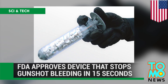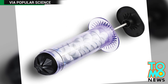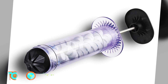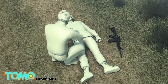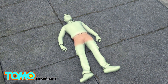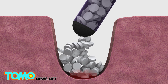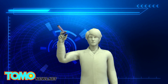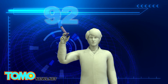The FDA has approved a device that stops gunshot bleeding in 15 seconds. The United States Food and Drug Administration has approved the civilian use of a device that can be used to stop major hemorrhaging. The X-Stat Rapid Hemostasis System was approved for use by the military last year, but now the innovative wound dressing device can be used by the general public. X-Stat 30 is a syringe filled with tiny expandable sponges that work to fill a wound and stop hemorrhaging in 15 seconds. There are 92 sponges in each syringe.